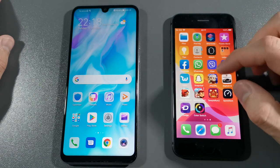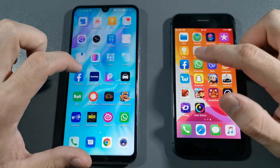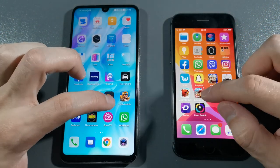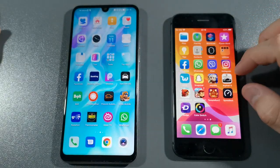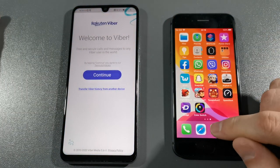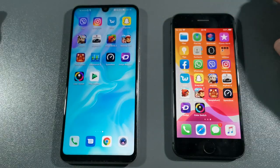We don't have YouTube in this region, so let's go with what we have — Facebook. As you can see, iPhone 8, much faster. Let's go with WhatsApp — that was about the same. Let's go with Viber — that was much better on P30 Lite. Let's go with Instagram — P30 Lite again, really good P30 Lite.